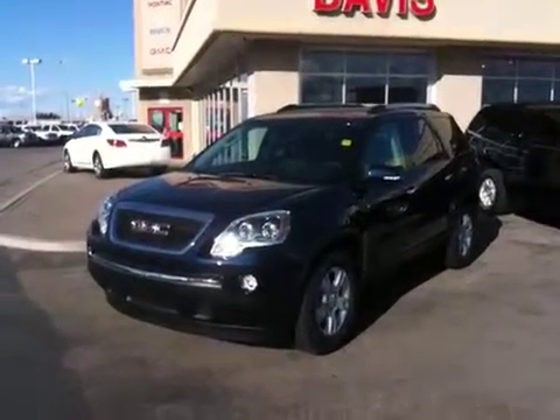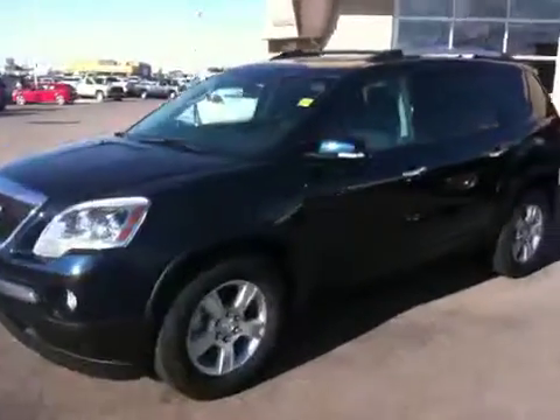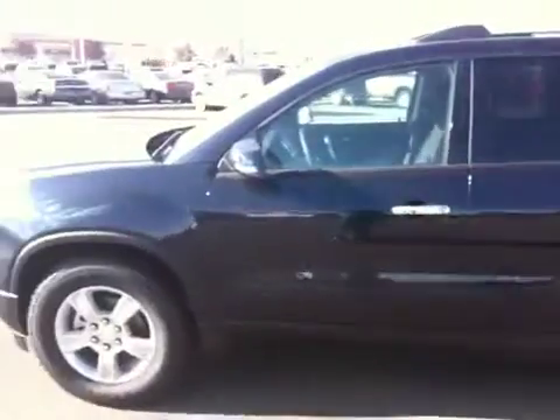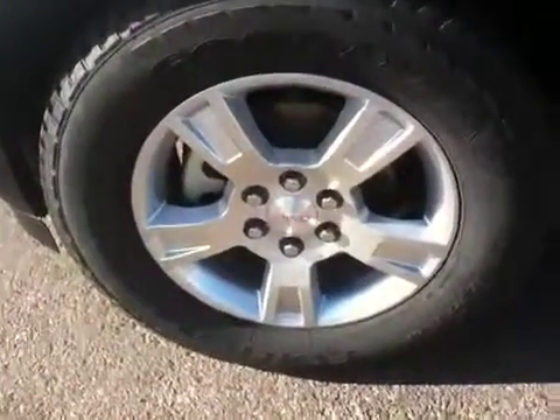This is a 2012 GMC Acadia SLE all wheel drive. It is deep blue metallic in color and comes with 18 inch wheels.